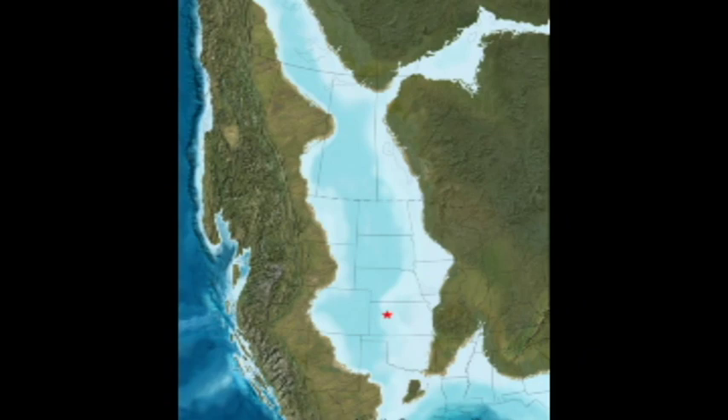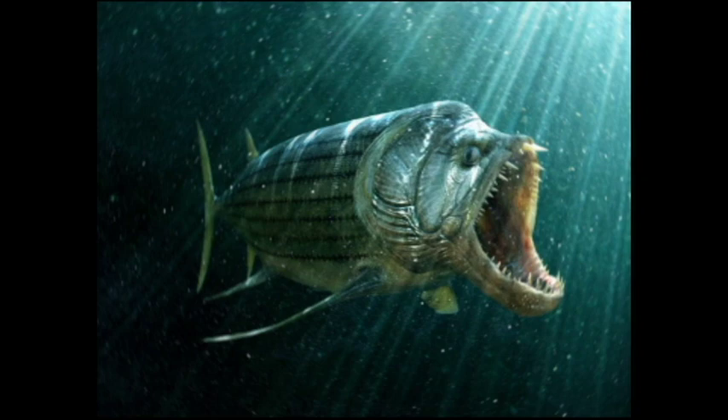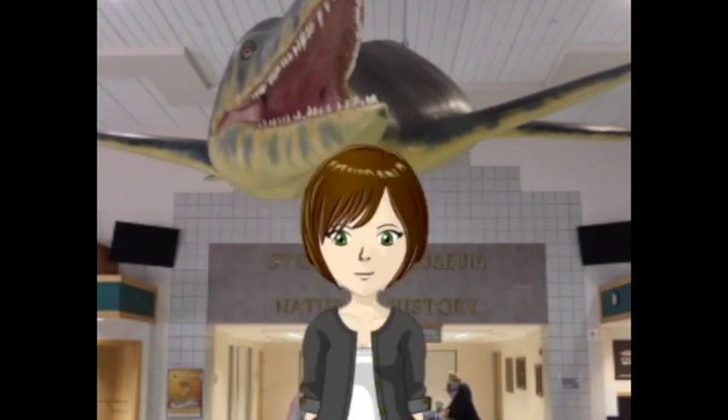Approximately 90 million years ago, Kansas was covered by a shallow inland sea. It was filled with many different types of fish and reptiles. In this sea lived the big fish in our story, a 14-foot-long creature called Xiphactinus. It is often called the bulldog fish because of the smashed look of its face.